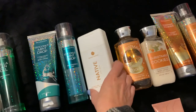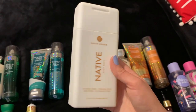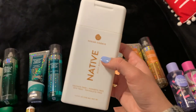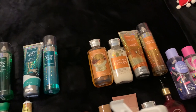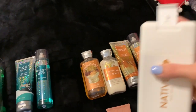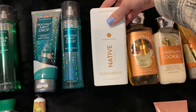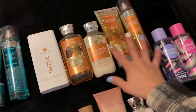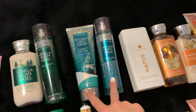I also have the Native sugar cookie shower gel. I've been using this in my shower and I really do like it. I find that their scents don't really linger, but they definitely get me clean and feel good on the body. The scent is not the strongest, but I wanted to include it because it is a sugar cookie scent — part of this little family.